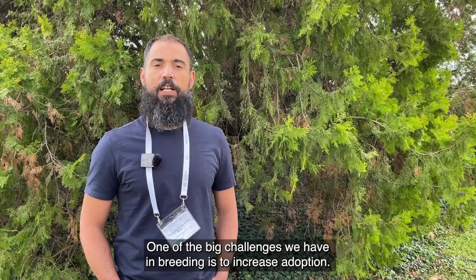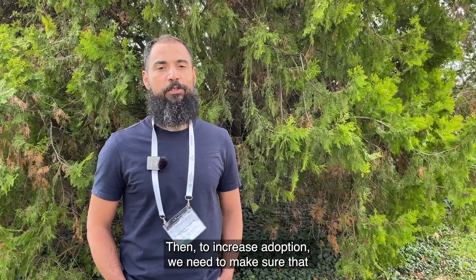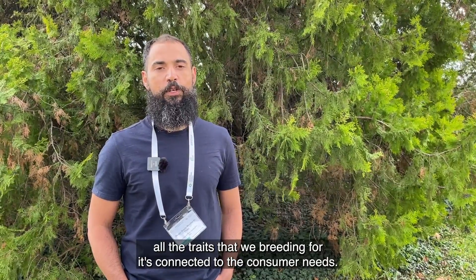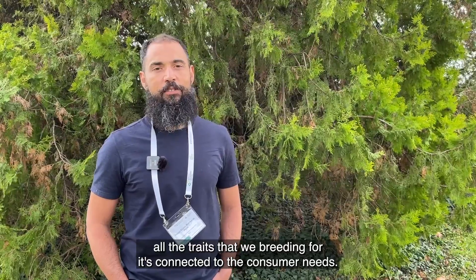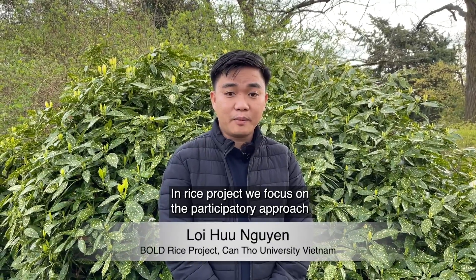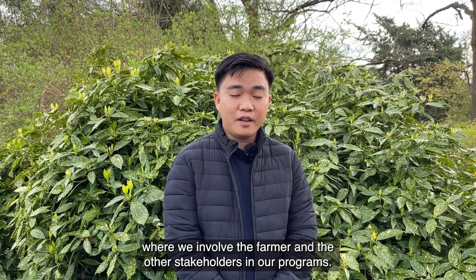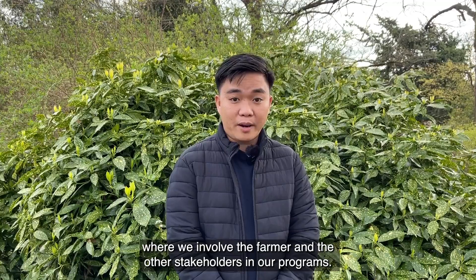One of the big challenges we have in breeding is to increase adoption. To increase adoption we need to make sure that all the traits we are breeding for are connected to consumer needs. In the Rai project we focus on the participatory approach, where we involve the farmer and other stakeholders in our programs.